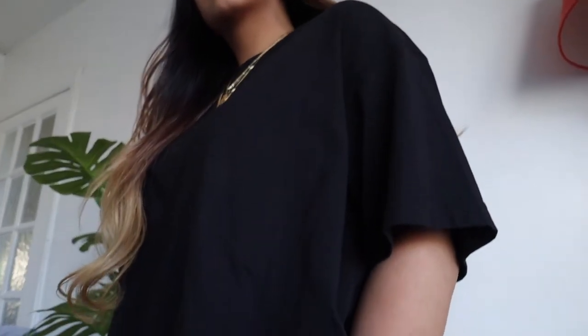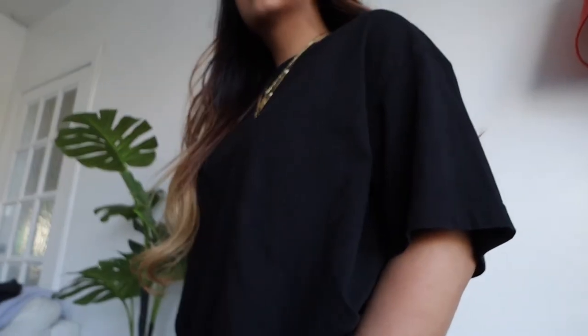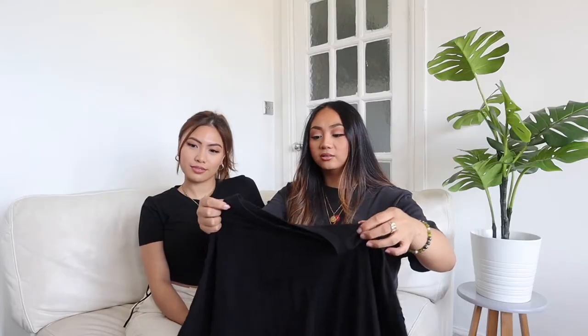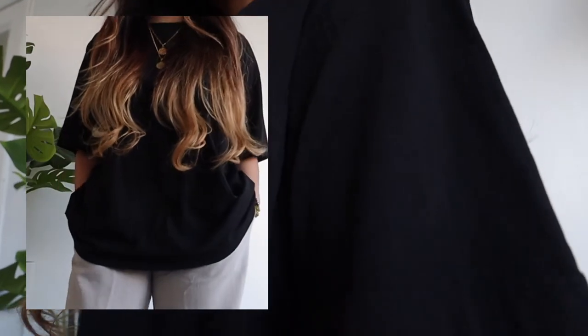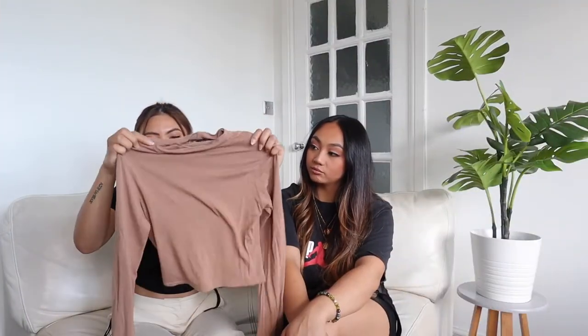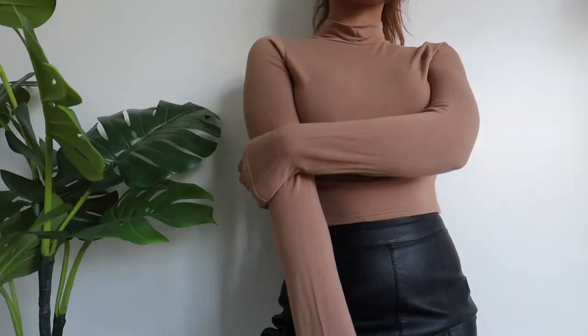Moving on, we're going to show our tops and t-shirt essentials. This t-shirt is from H&M, the Divided collection — it's one of the oversized basic tees. They go for really cheap and I've gone with black because it's versatile. It's a great little piece because it's oversized and comfy.